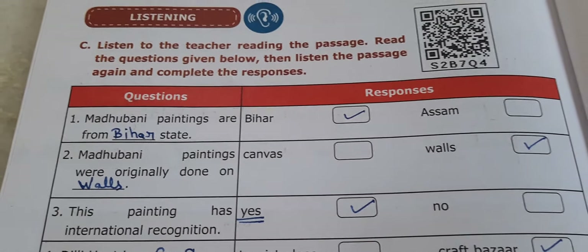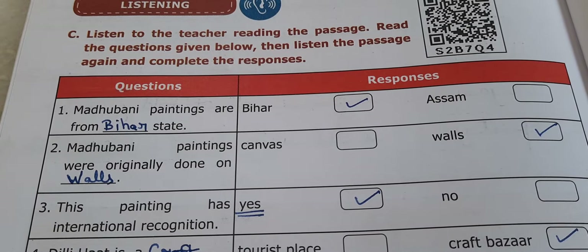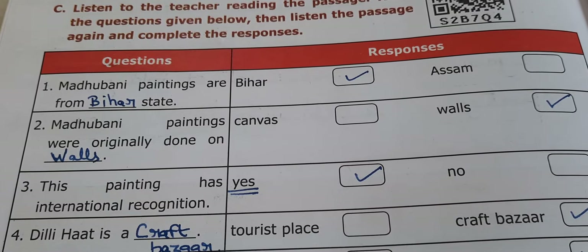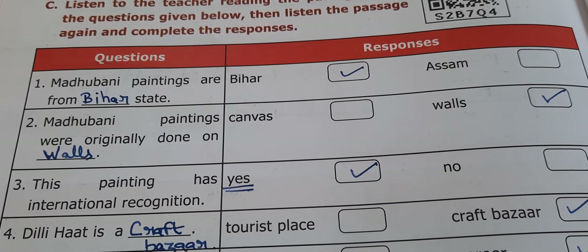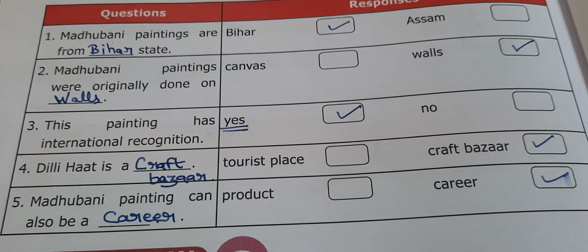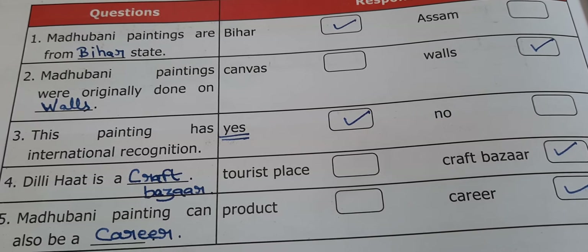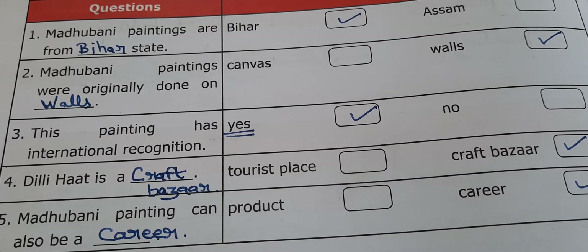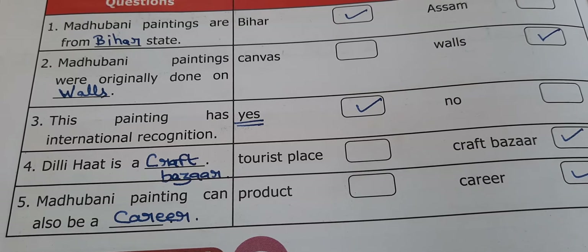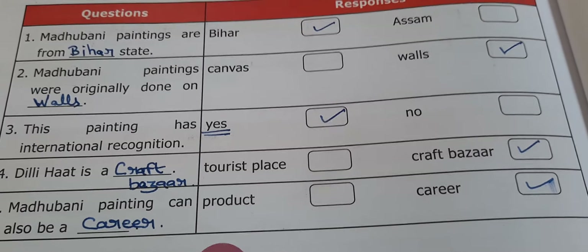Now, the listening section. Listen to the teacher reading the passage, then read the questions and complete the answers. Madhubani paintings are from Bihar. Madhubani paintings were originally done on walls. Does this painting have international recognition? Yes, the answer is yes. A dearly heart is a craft bazaar. Madhubani painting can also be a career.